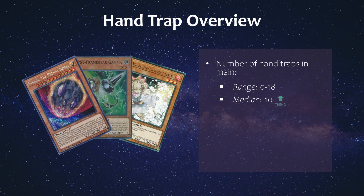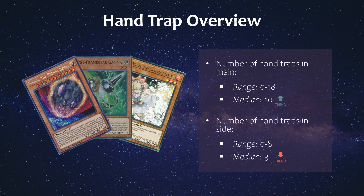As for the hand trap overview, the range was pretty wild, being 0–18 hand traps in the main, with a median of 10, which is higher than the 8 observed last month. A lot of people are running more hand traps because of Sprite and Tier entering the mix, but part of this also has to do with the fact that Sprite has room to play a ton of hand traps and they were the most represented. As for the hand traps in the side, the median number was 3, which is lower than last month, so players were more prone to lining their hand traps in the main to have the best chance at winning game 1, whether they win or lose the die roll.